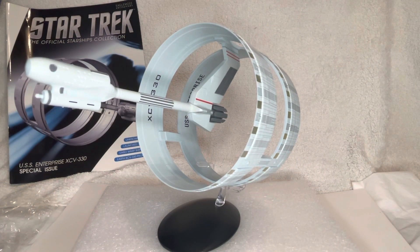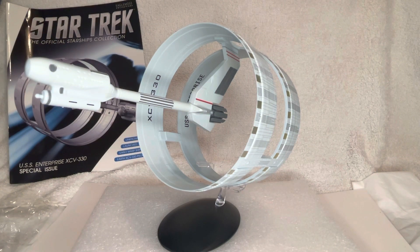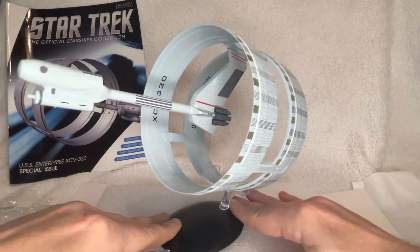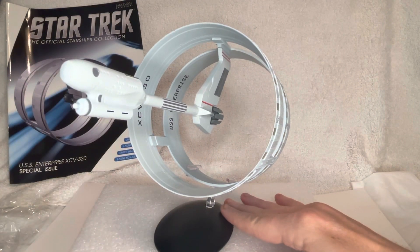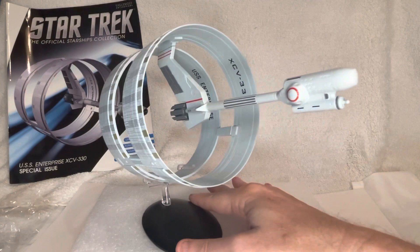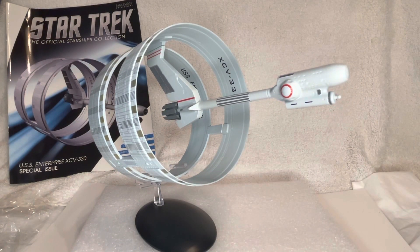We can already see some fantastic detailing on this extended section here around the lighting arrays — the various decks. There's some excellent surface detailing, molding, and pre-existing paint work there. With the registrations there — USS Enterprise — I'll rotate it slightly. There's a bit more detail to be seen on this side that's missing from the other side. Yeah, this is a really beautiful ship.